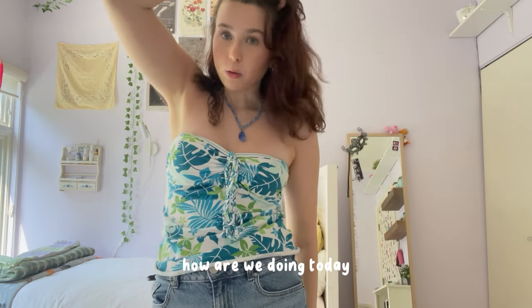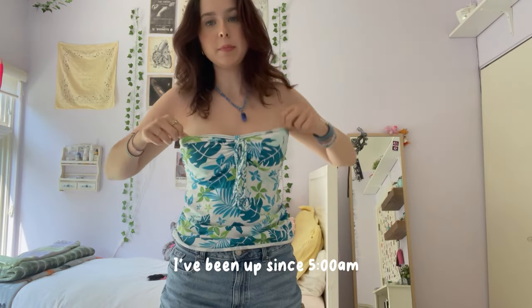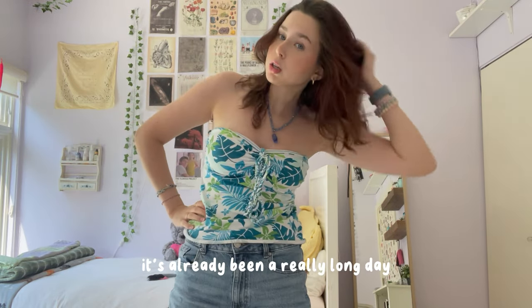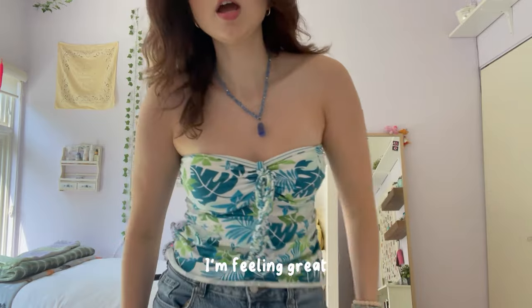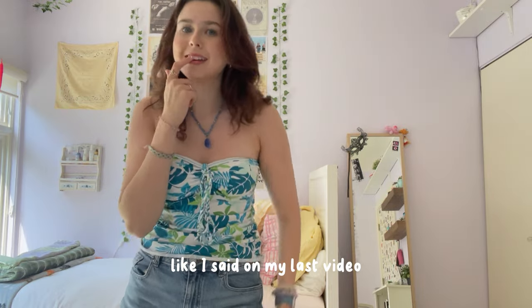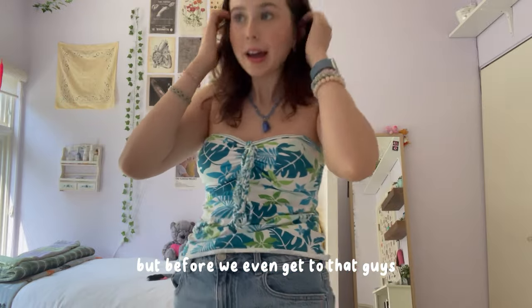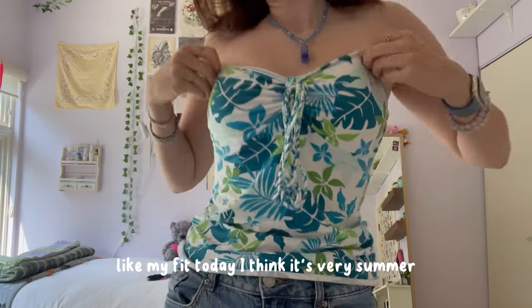Hey guys, how are we doing today? It is so nice and sunny outside. I've been up since 5am, it's already been a really long day, but I'm feeling great. I'm feeling like I want to try on a part of my closet for you guys again. Like I said in my last video, I have a ton of stuff to do today, so much to try on, but before we even get to that, fit check!